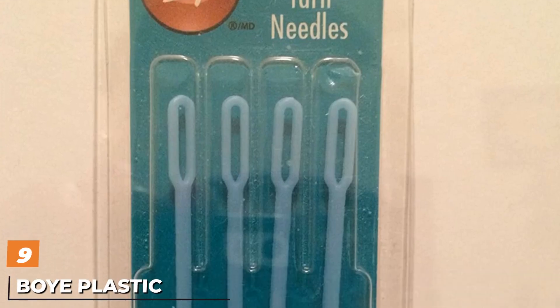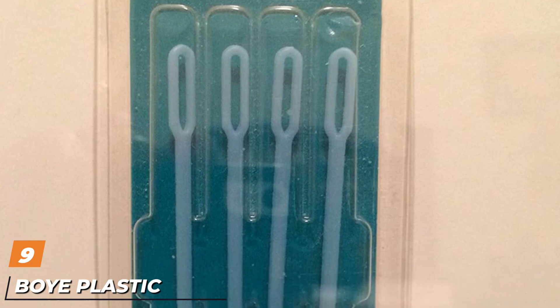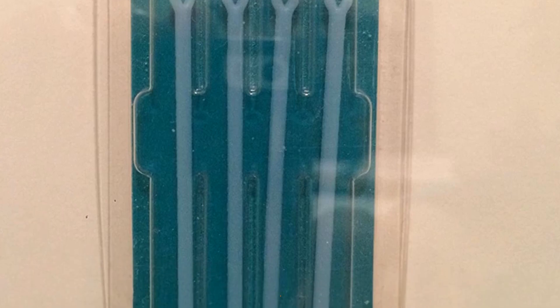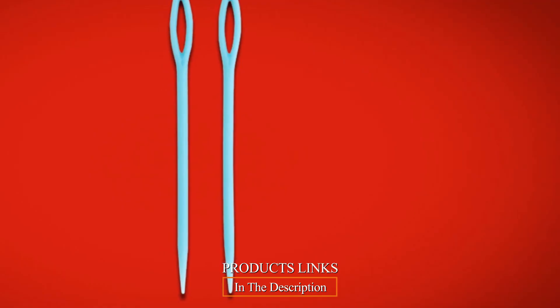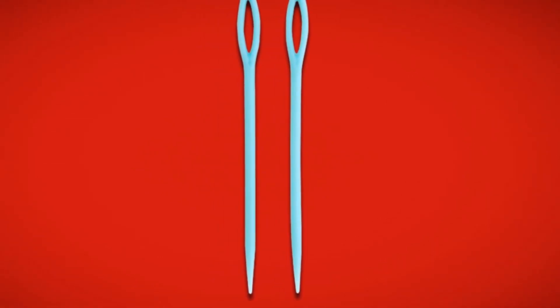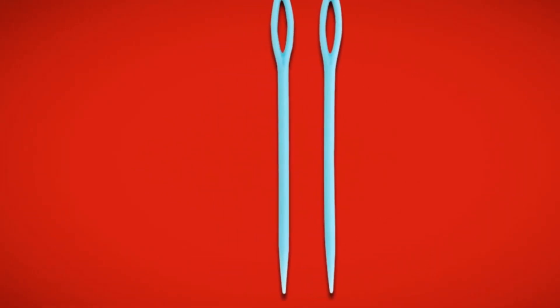Next at number 9, we have the Boye Plastic Embroidery Needle. Sometimes when weaving at home, your children may want to participate in the activity. With these plastic needles, you don't need to stress over your children getting injured in the process. Each package has two sizes, with three needles produced from solid plastic.